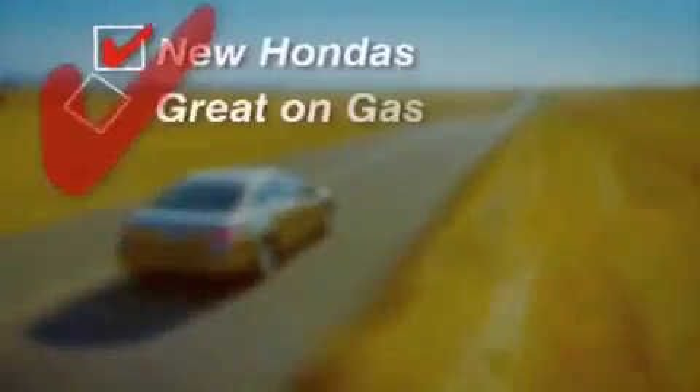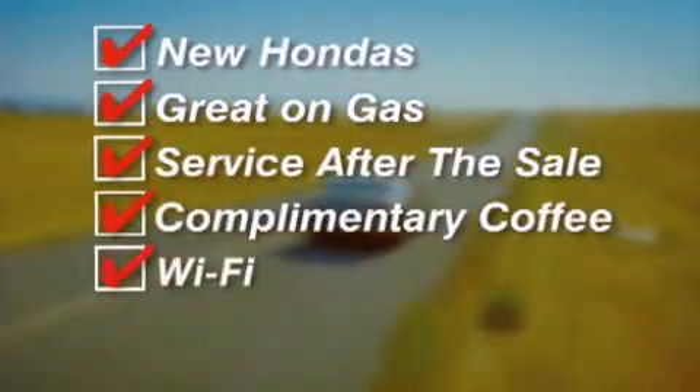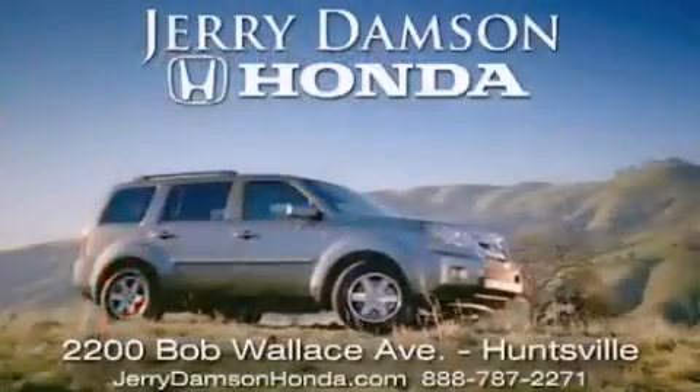New Hondas — great on gas and service after the sale. Complimentary coffee, Wi-Fi and car washes. Thank you for choosing Jerry Dampson Honda.